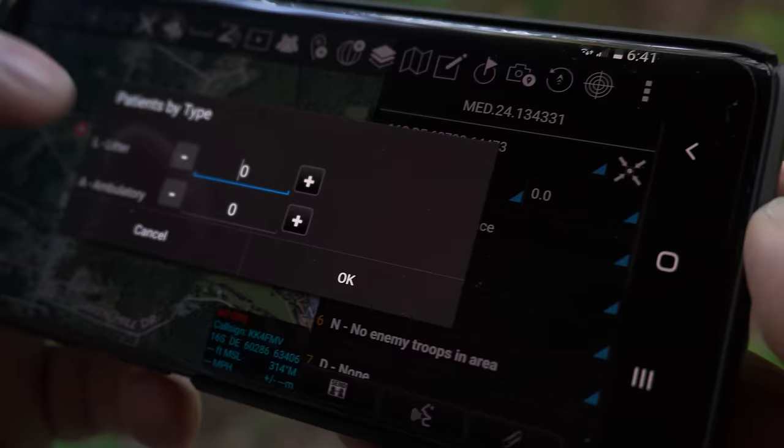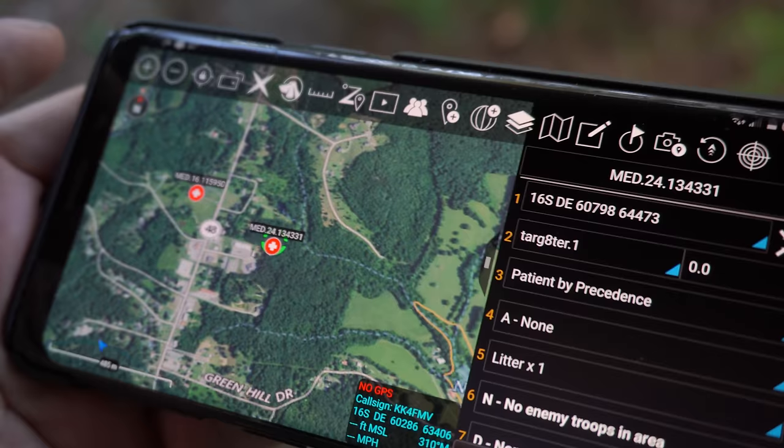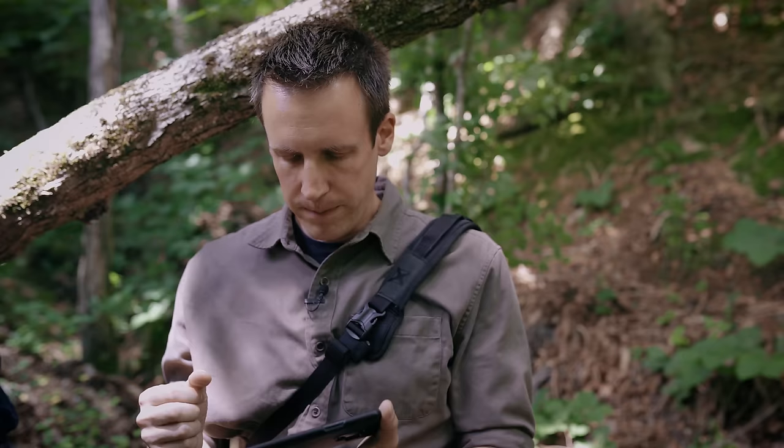This CASEVAC point allows me to select the equipment required, the type of patient and how they have to be moved, whether or not they're enemy combatants or children — though apparently there's no option for child soldier. But all of these things I'm communicating to responders assumes I'm using a military radio to communicate military information to medical guys that are part of a military system. It's far less useful for me as a civilian.